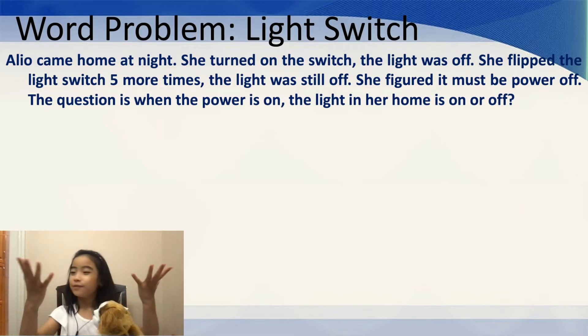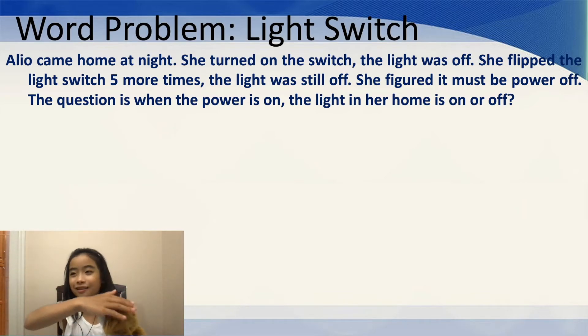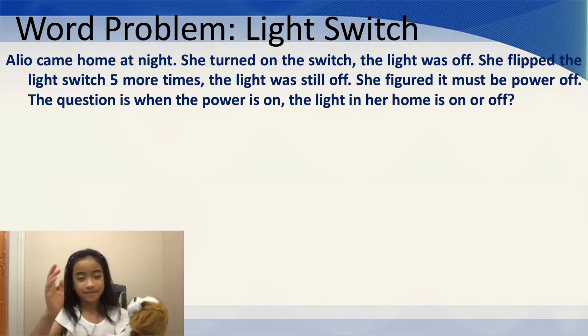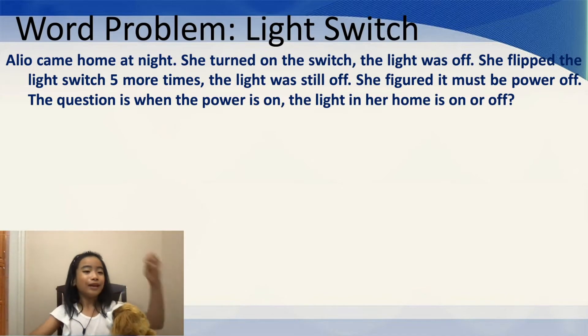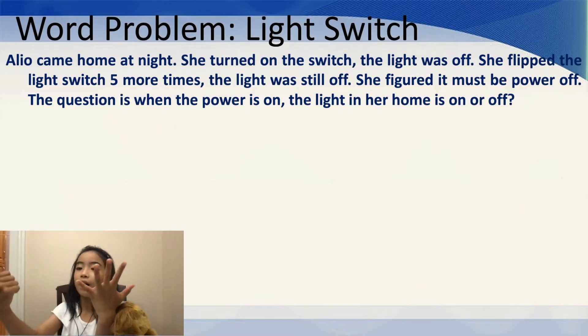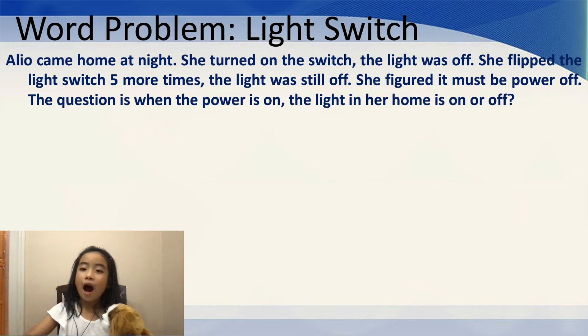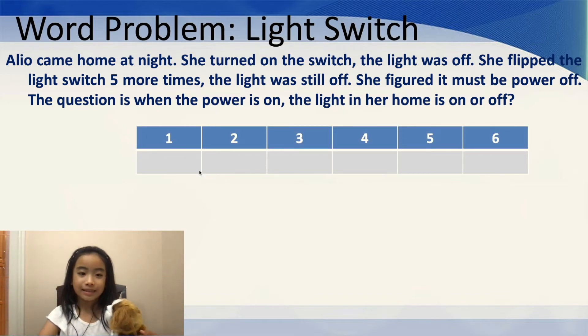Well, this is where our best fingers come in. I'm sorry, Gordy, but you can't count your fingers because you only have 4 fingers per paw. So, we'll use my fingers. The first time I switch it, the light is on. And then it's off. The third time, it's on. And then off. And then on. And then off again. So, we figured it out — it's off. Let's use a chart to represent this. The first time I flick it, it's on. The second time, it's off. The third time, it's on. The fourth time, it's off. The fifth time, it's on. And the sixth time, it's off.